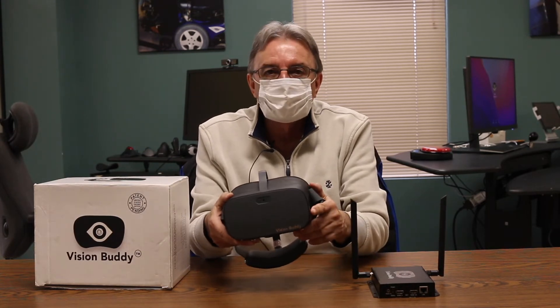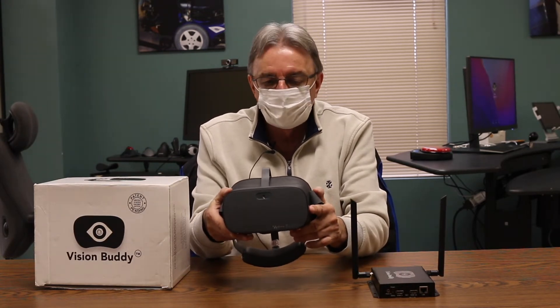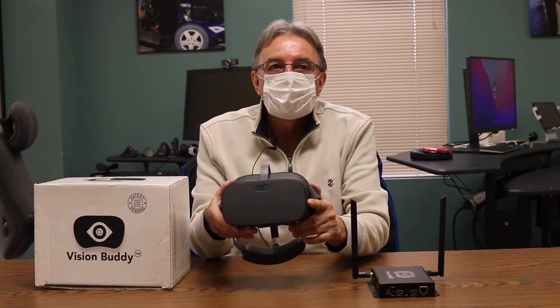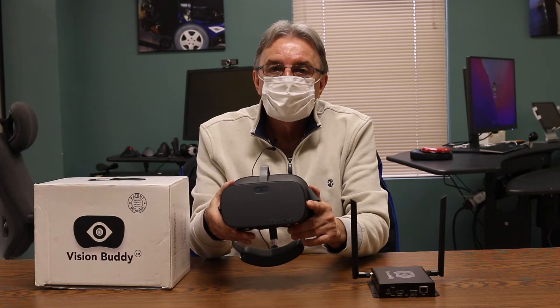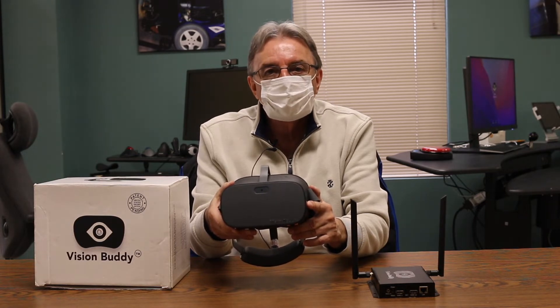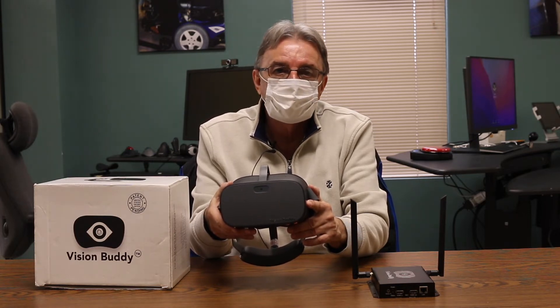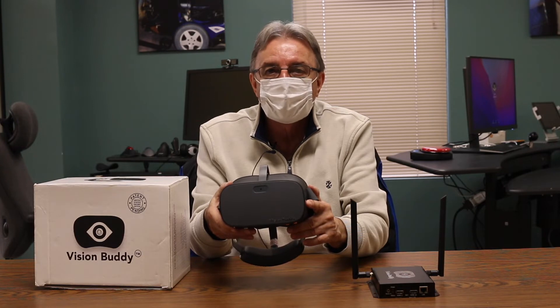Vision Buddy is an immersive wearable headset device. The key features of this is the television viewing feature. It also allows a low vision individual to read. It has OCR capability, so it can take a picture of a document and read it back to you aloud.